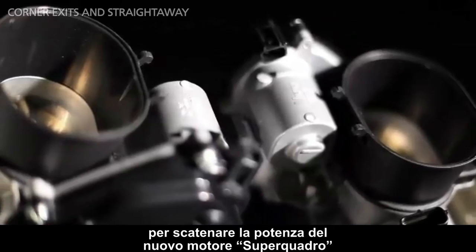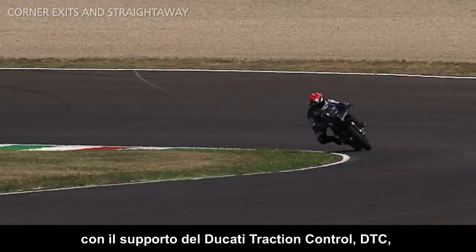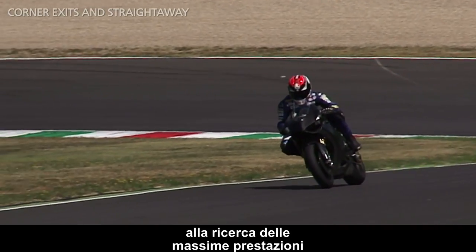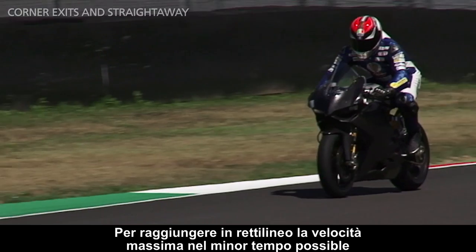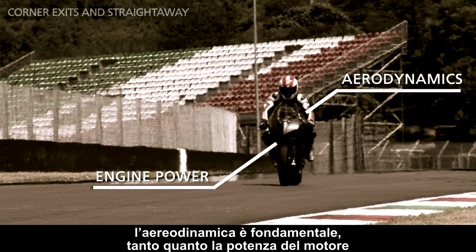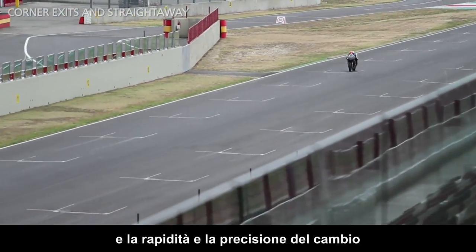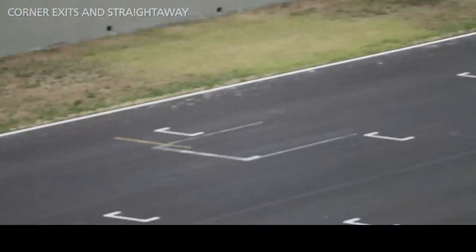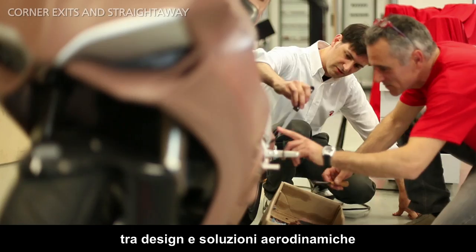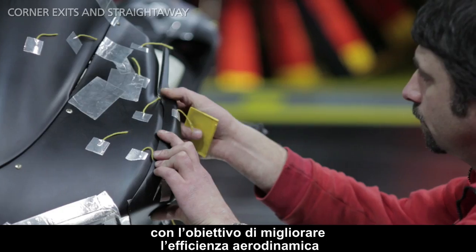You can open the throttle fully to free up the full power of the new Superquadro engine to achieve the maximum exit speed, with the support of the Ducati traction control, which allows the rider to safely control the bike while achieving the maximum performance. In order to reach maximum speed along the straight as quickly as possible, aerodynamics are equally as important as the engine power, the bike weight, and the speed and precision of the gearbox. From this point of view, the 1199 Panigale is a great marriage of design and aerodynamic solutions. Wind tunnel testing has allowed us to perfect the lines of the bike to improve aerodynamic efficiency.